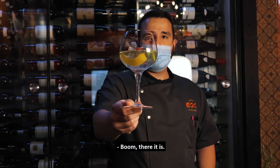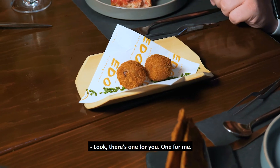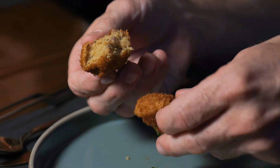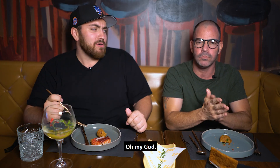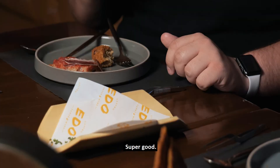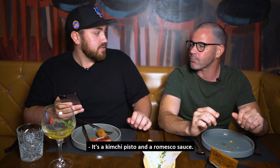We have what they call a croqueta — one for you, one for me. Let's just dive in. I'm going to use my fork and knife on this one. Oh my god, it's a garlic cheese explosion right there! That's fantastic! Super good.